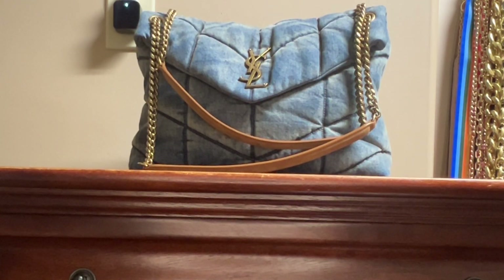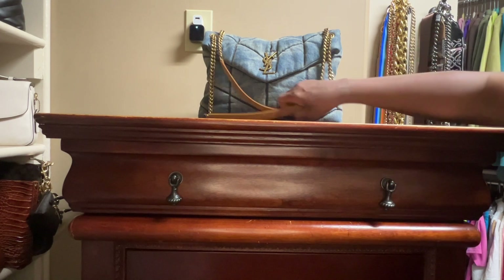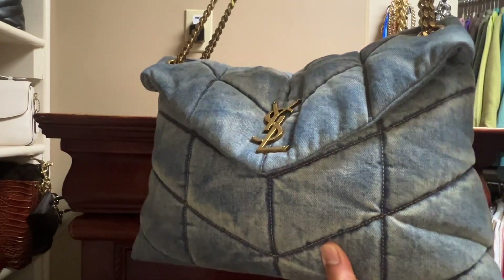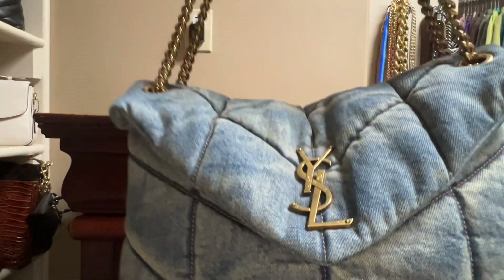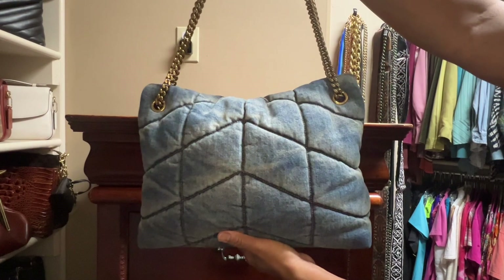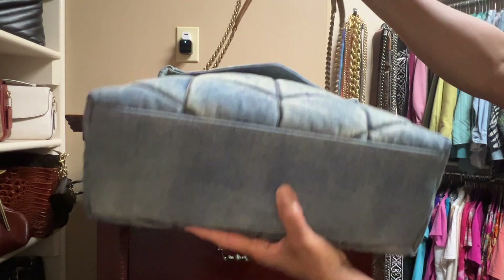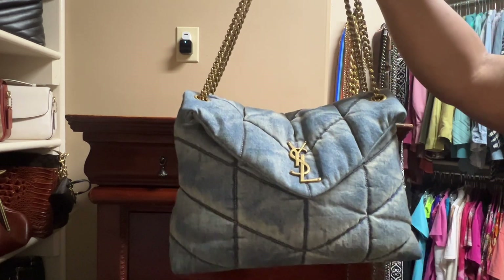Let's get into it. If you're interested in the unboxing of the handbag heels, you can see that in the description box below. I bought the handbag heels specifically for this bag. This is the YSL Medium Denim Puffer Bag — it's an all-denim bag. Let me show you around it a little bit. This is the front, and then we have the back, along with the sides. I turned the lights down so you can get a better look at the denim fabric.